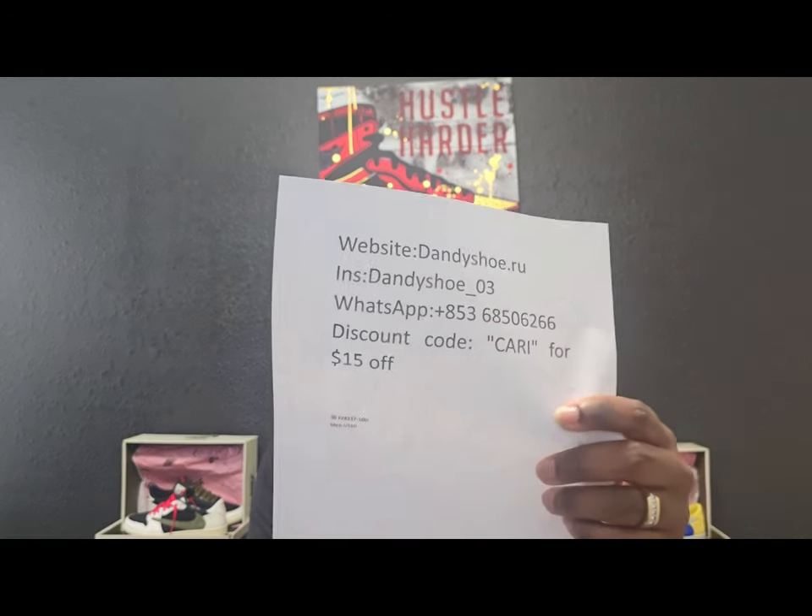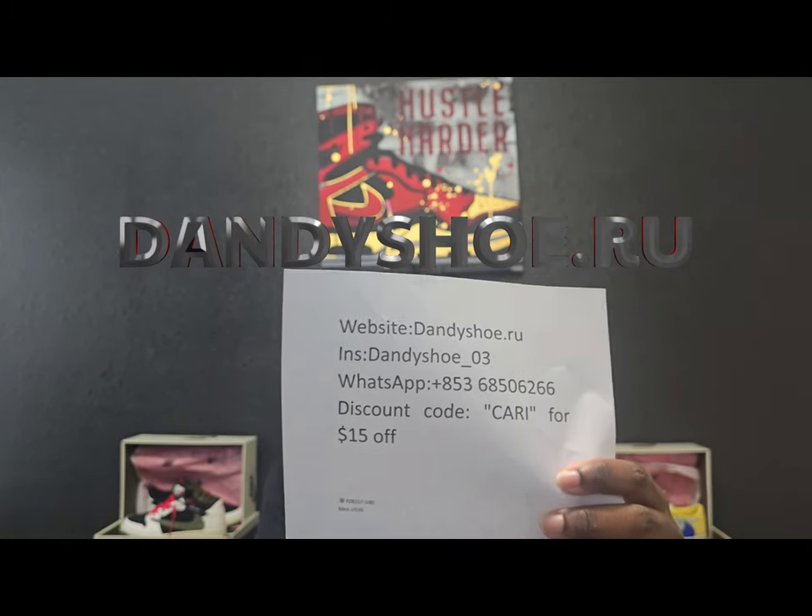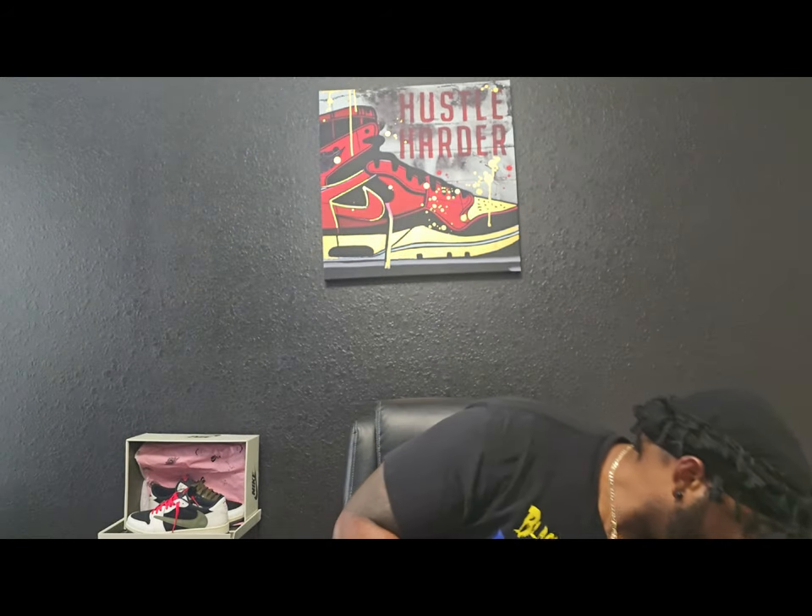Let's get straight to the shoe — a lot of people thought they won and didn't win. This shoe came from my good people over at Dandyshoes.ru. That's their Instagram, WhatsApp, and my discount code: $15 off your entire purchase if you buy these or any other shoes you see on the website.